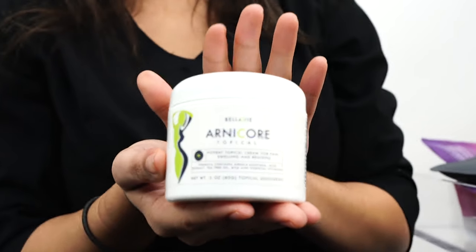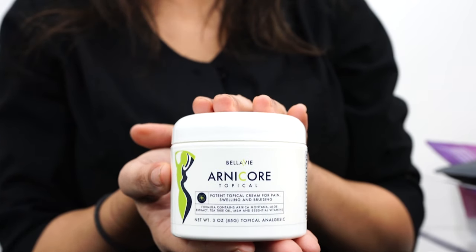Then we've got the Arnicore cream. This is going to provide relief from the soreness and the muscle tension. This can be applied liberally as needed. However, you do want to be cautious that you avoid any of the incisions. A little bit goes a long way — you can always apply more. Once you have a lot on, it can be a little bit of a sting; it's part of the menthol, that's the cooling sensation. If you have sensitive skin, start with a little bit and you can always apply more.